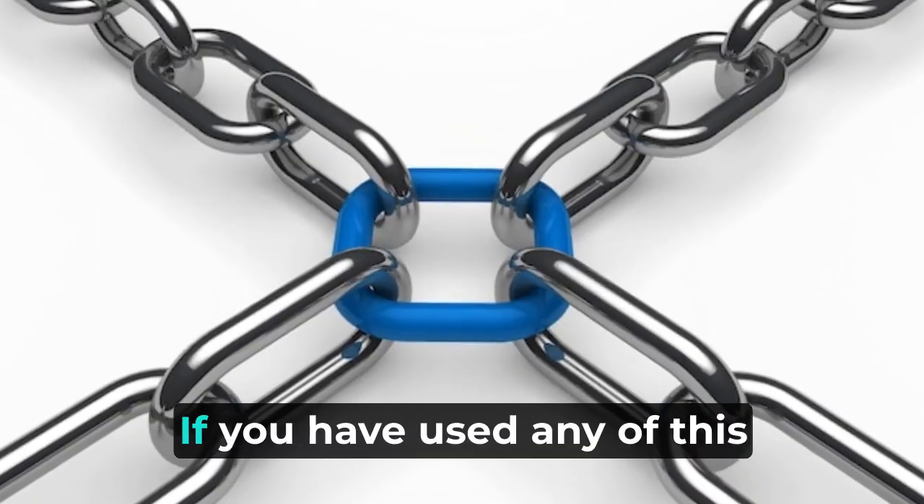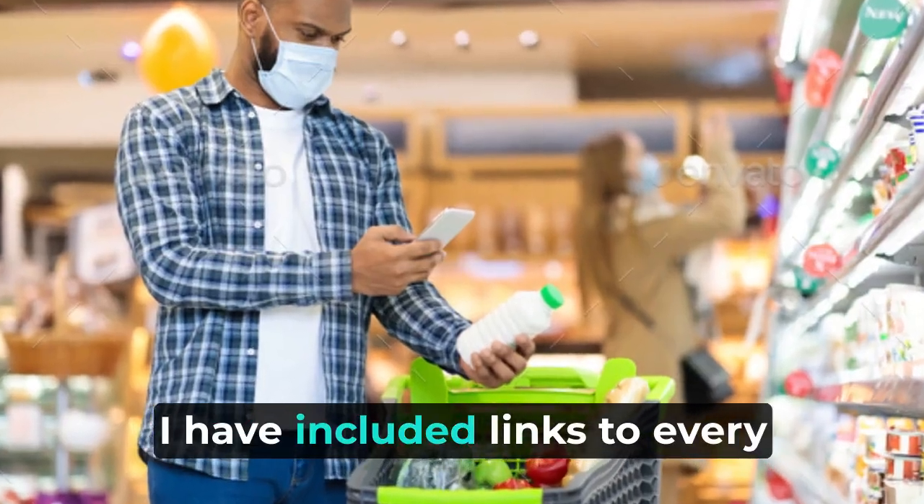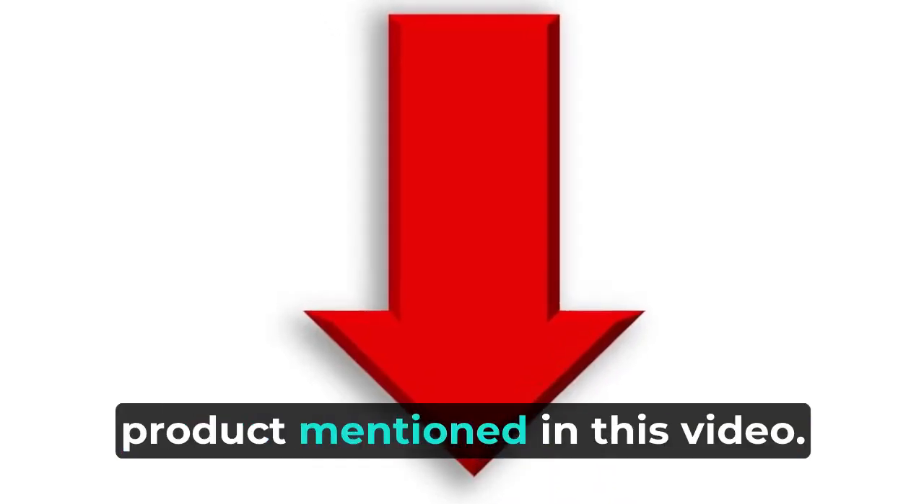Thanks so much for watching. If you have used any of these products before, let me know down below. I have included links to every product mentioned in this video.